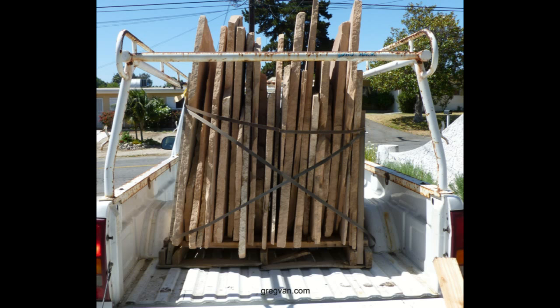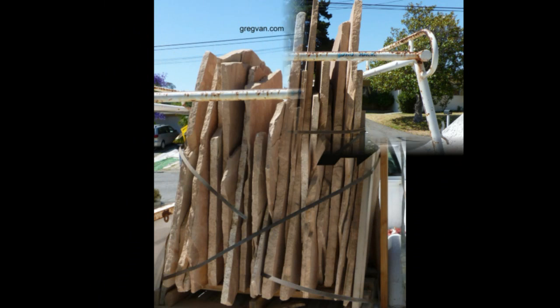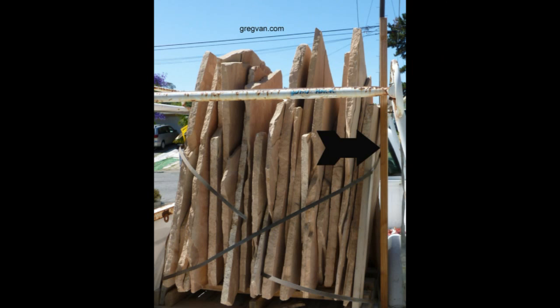I just want to point out to some of you folks that don't really have an idea what something like this could be like — how dangerous it actually is. First thing I'd like to point out is as long as this material is banded up, then it probably isn't going anywhere.